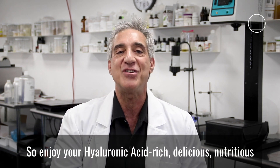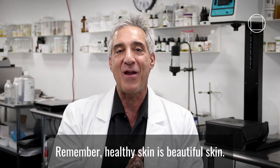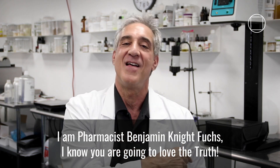So enjoy your hyaluronic acid-rich, delicious, nutritious, anti-aging, and skin-beautifying chicken soup. Remember, healthy skin is beautiful skin. I am Pharmacist Benjamin Knight-Fuchs — I know you are going to love the truth.